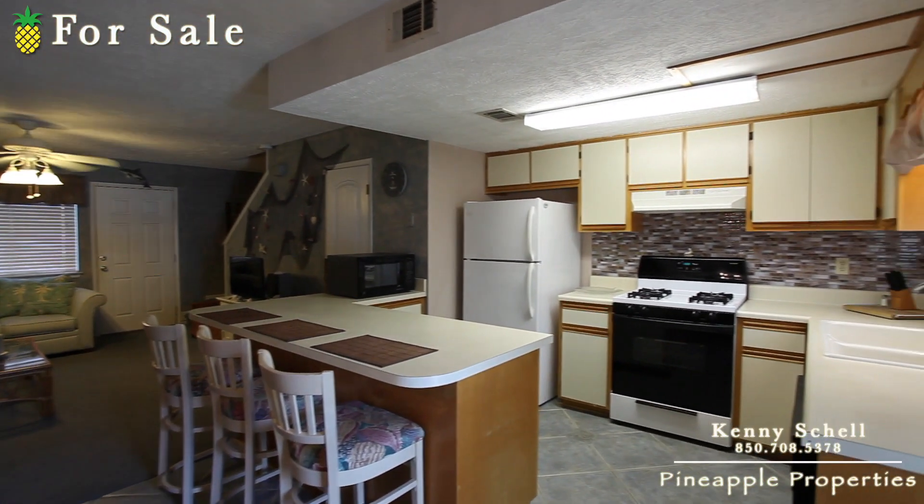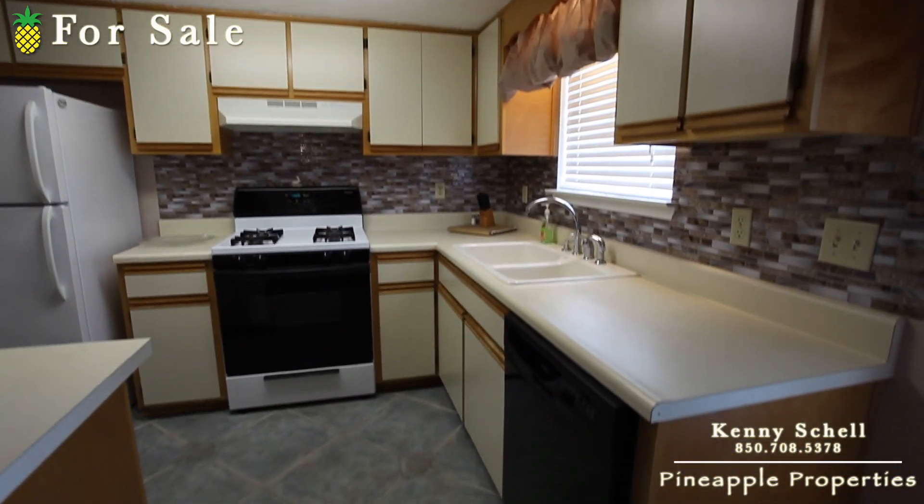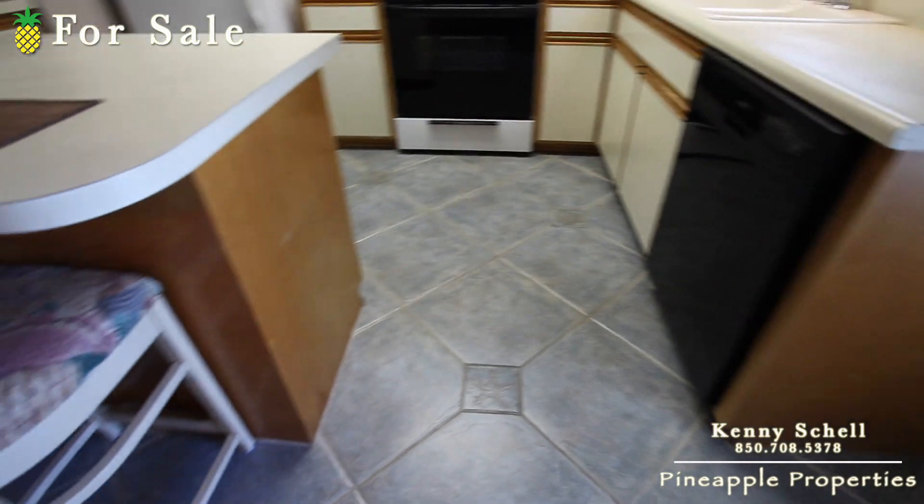Got your kitchen and dining area right over here. There's your tile all throughout right here.